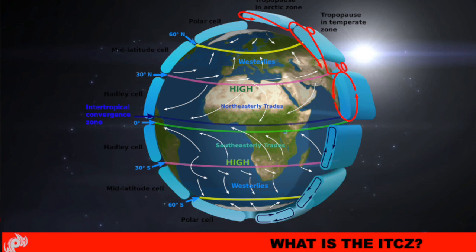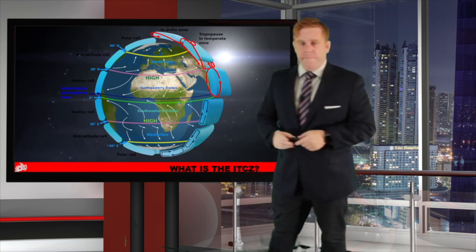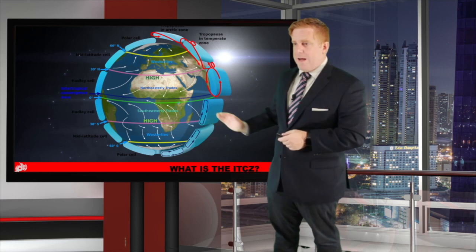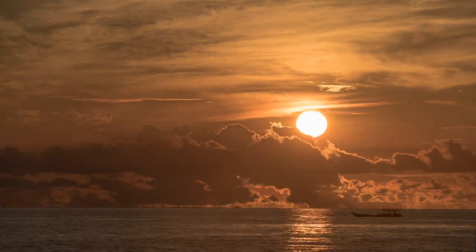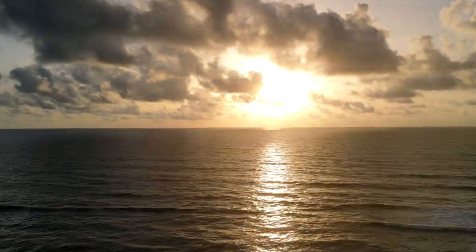The Easterlies is what we really need to focus on. That's where you basically see our tropical systems — it is part of the Hadley cell. Where you have these two Hadley cells in the northern and southern hemisphere, those Easterlies end up converging, typically around the equator, and that's where you get that line of convection that circulates around the globe.